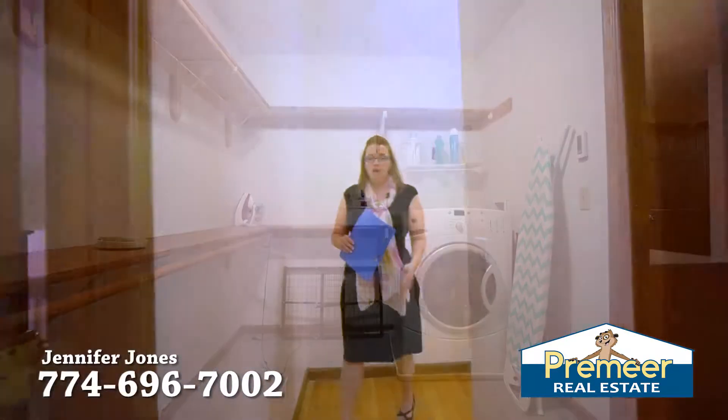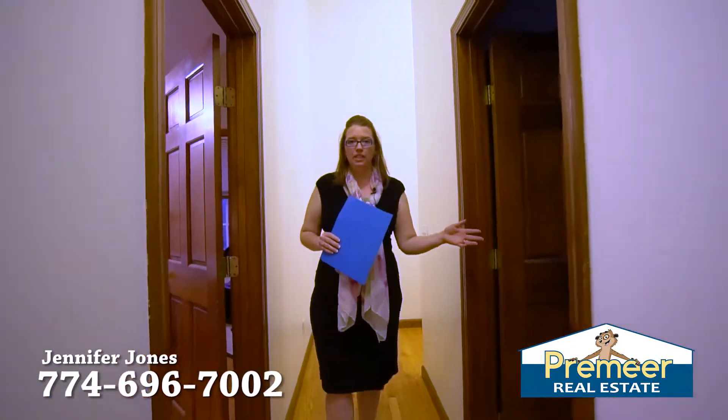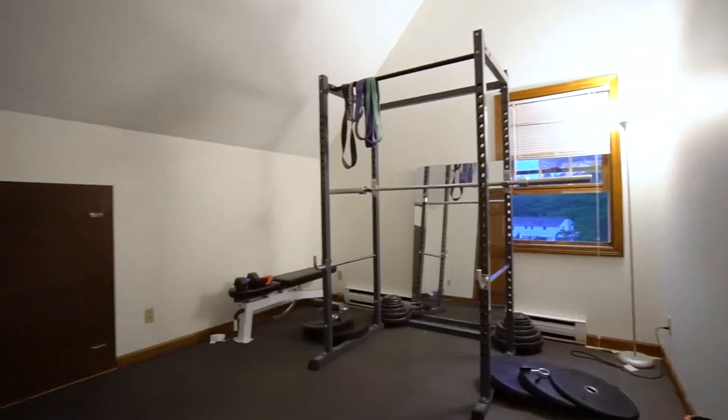We're on the third floor. The hallway has hardwood floors. You have a bedroom to the left here and down the hall a fourth bedroom.